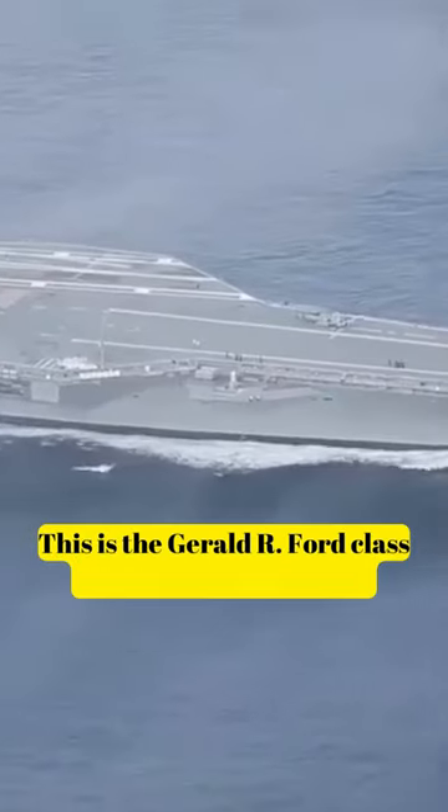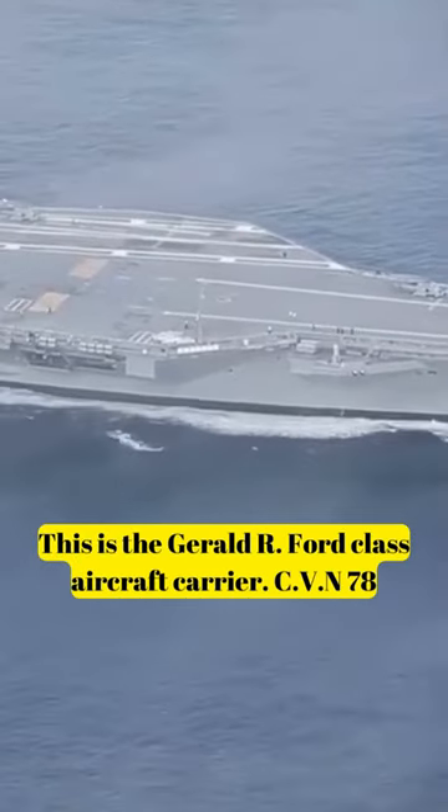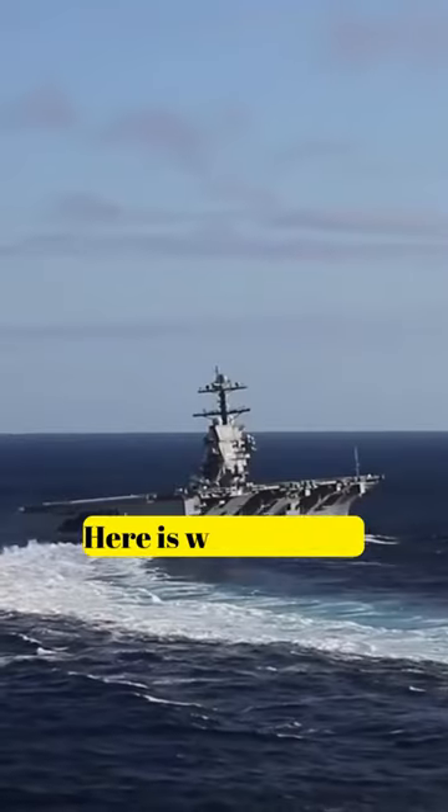This is the Gerald R. Ford-class aircraft carrier, CVN-78. Here is why it exists.